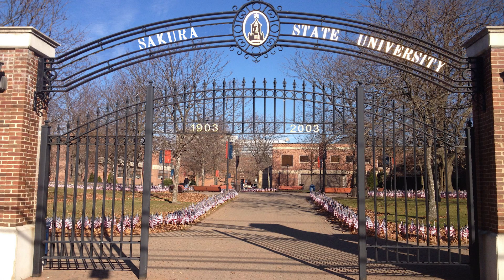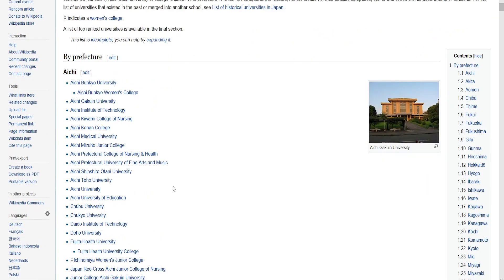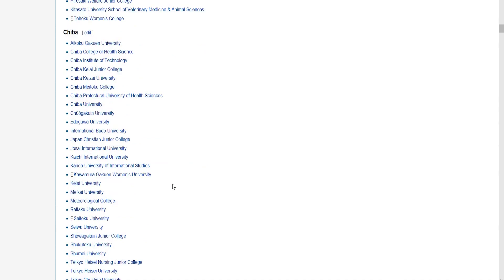Honestly, it's going to be quite a ride until the moment you enter the gates of your university for the first time. I'm going to tell you how it was for me, so you can decide if you want to go after all. So the first thing I did was decide which university I wanted to enroll in.